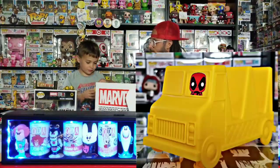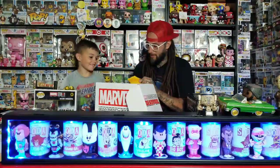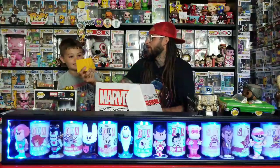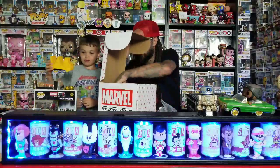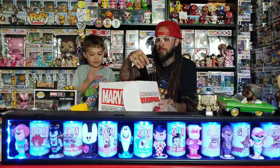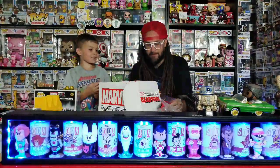A taco holder! It's the chimichanga van — you sit your tacos in it and it's got Deadpool driving. We'll definitely be using this. You can see Deadpool in the front. Too bad it's not taco Tuesday, but we will use this. Next — oh, bath time Deadpool! I love this.